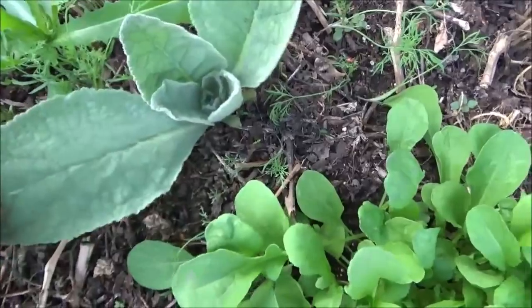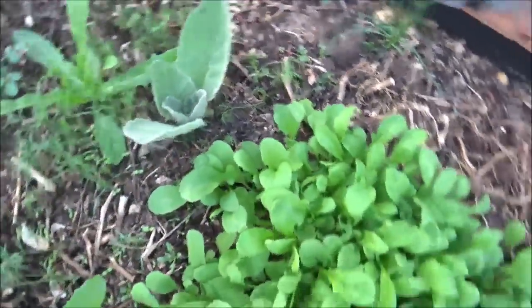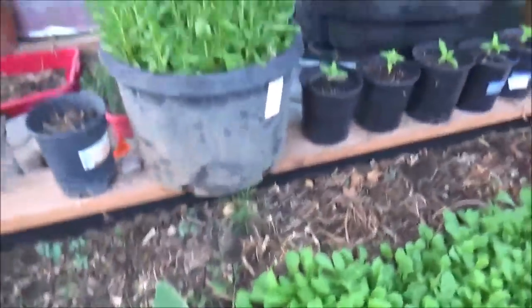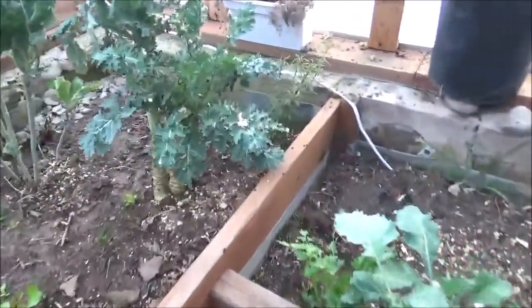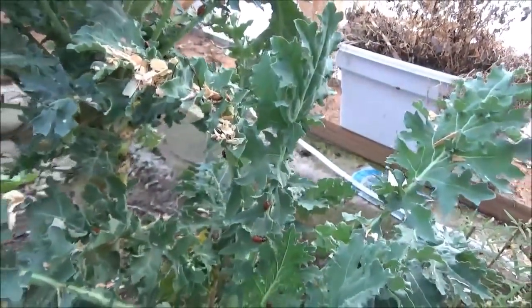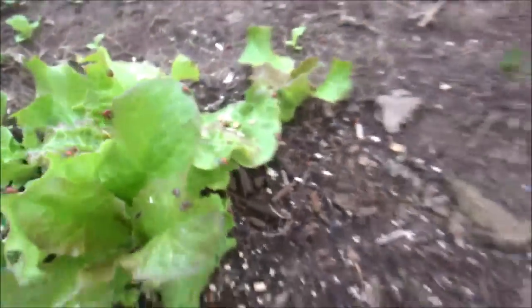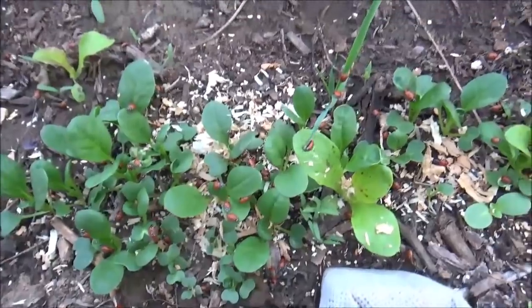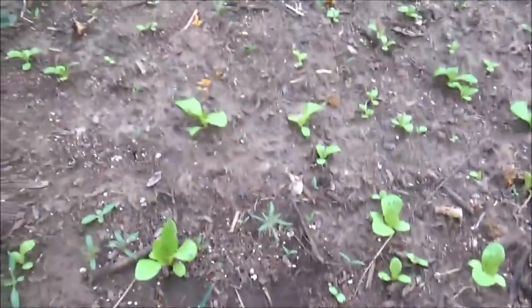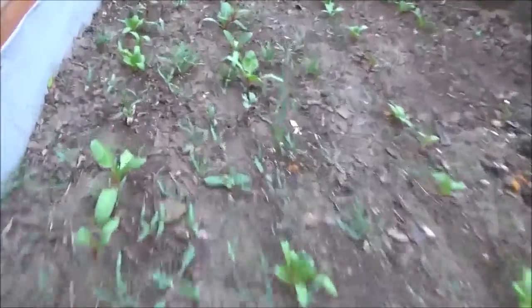This is a woolly mullein — another weed, but it can be used as an expectorant. You can dry it and mix it in with your cannabis to prevent coughing, or you can even smoke it straight like tobacco. Look at all the ladybugs — they're everywhere! We've got some nice lettuces coming up here, a perennial mint, a row of bok choy, and more lettuces. The chard bed planted four weeks ago is really kicking up its game.